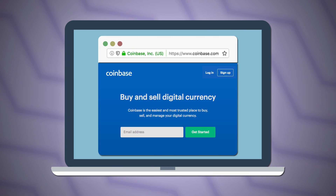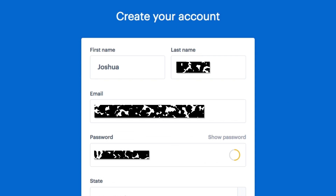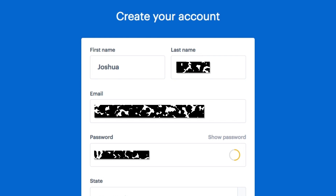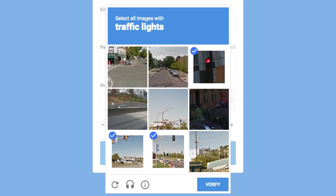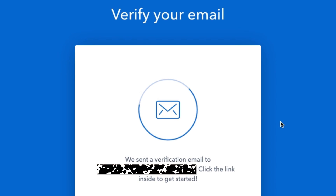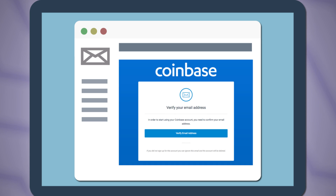To begin, go to Coinbase.com and click Sign Up. Once you've filled in your details, you'll be asked to prove that you are a human. If you are successful in doing this, you'll be prompted to check your email to verify your address. Go to the email sent from Coinbase and click the verification link.